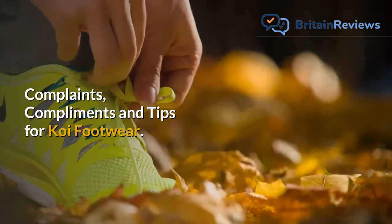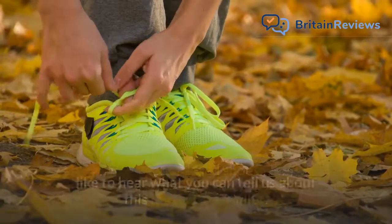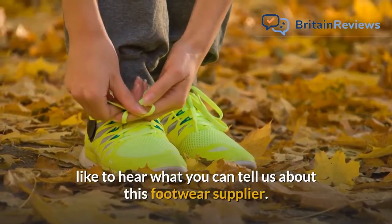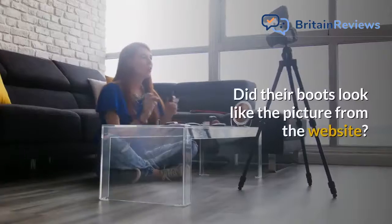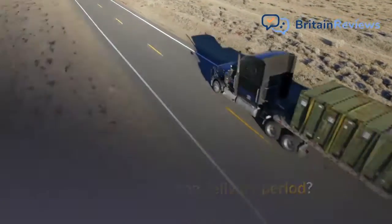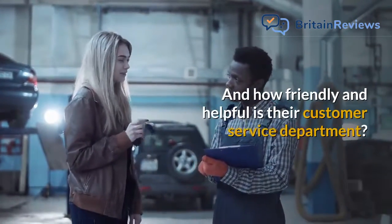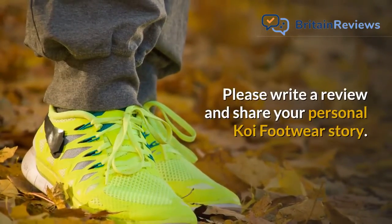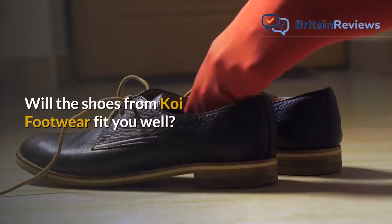If you ever ordered shoes from Koi Footwear, we would like to hear what you can tell us about this footwear supplier. How comfortable and warm are their shoes? Did their boots look like the picture from the website? How long was the delivery period? And how friendly and helpful is their customer service department? Please write a review and share your personal Koi Footwear story.